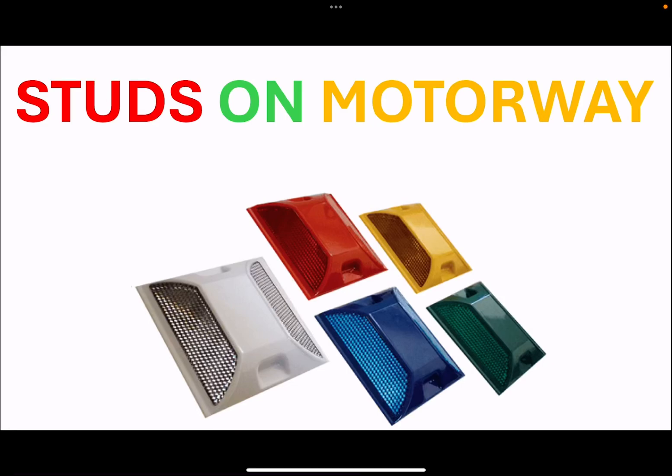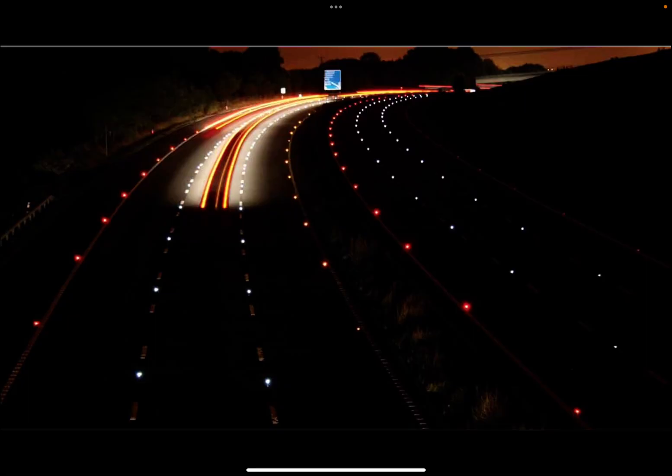Hey everyone and welcome to the channel. Have you ever been driving at night and noticed those tiny reflective studs along the motorway? They are not just there for decoration. They are called road studs, or sometimes cat's eyes, and they play a vital role in keeping us safe.